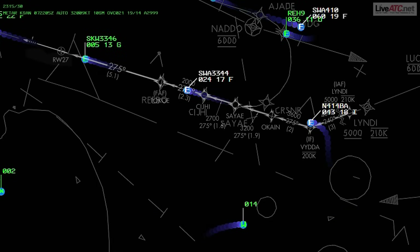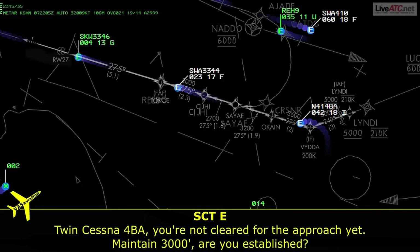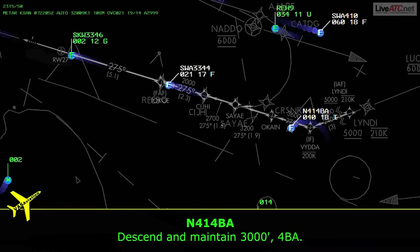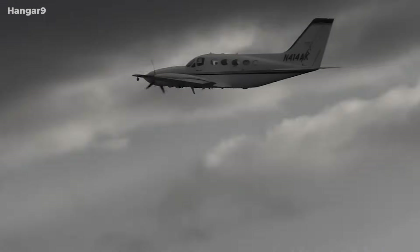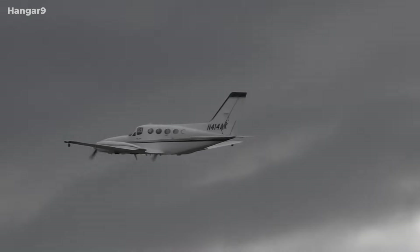ATC asked the pilot to report established on the final approach course. Then came a key correction: 'Princess 4 Bravo Alpha, you're not cleared for the approach yet. Maintain 3,000 — are you established?' The pilot replied: 'I maintain 3,000, I just gotta make my left-hand turn, then I'm gonna be on — 4 Bravo Alpha.' We're now hearing signs of confusion. He's maneuvering, but not established. ATC corrects the earlier instruction — a small miscommunication, but it matters.